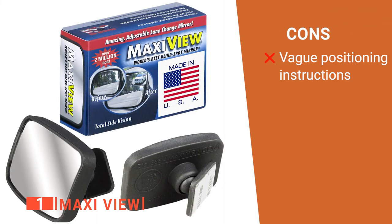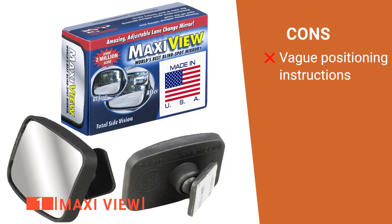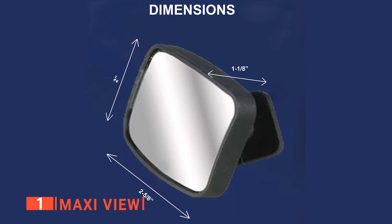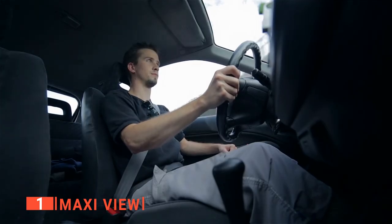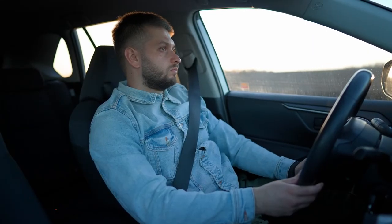However, it isn't totally clear in the instructions that they need to be installed on the outside edge of the mirror to avoid impeding the normal side mirror view. The Maxi View is a brilliant tool that helps you see more clearly while driving. It's recommended for any commuter, from teens to seniors, who want to feel safer and more capable of watching their blind spots.